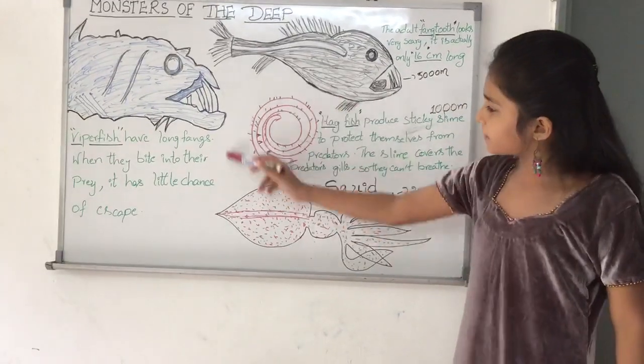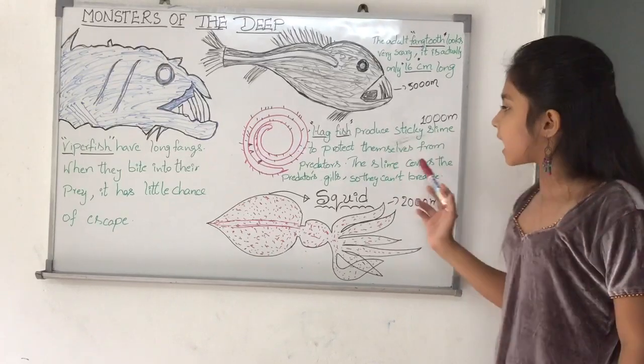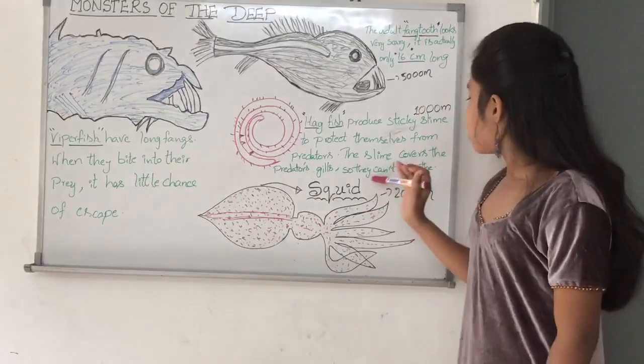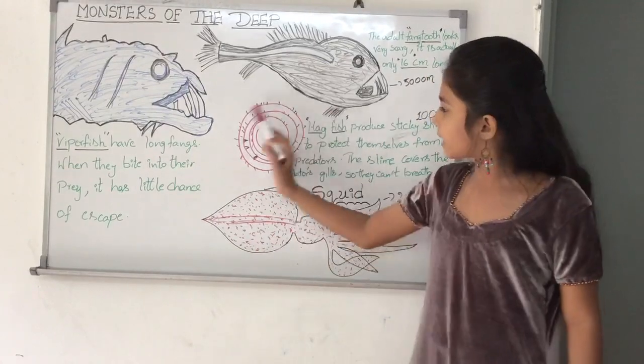This is a picture of the hagfish. The hagfish produces sticky slime to protect themselves from predators. The slime covers the predator's gills so they can't breathe, and then the predator will die.